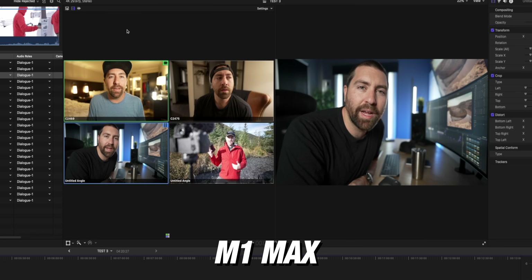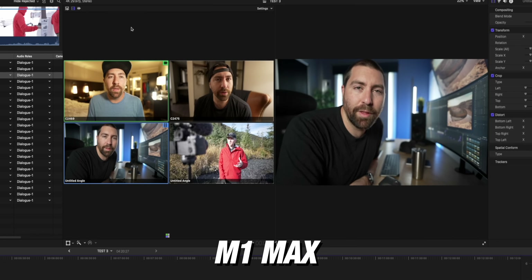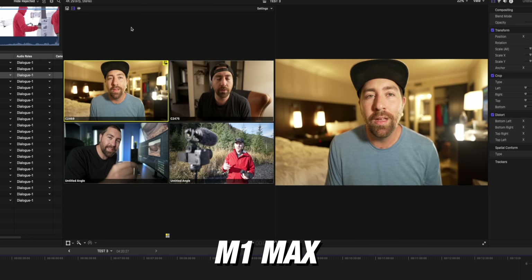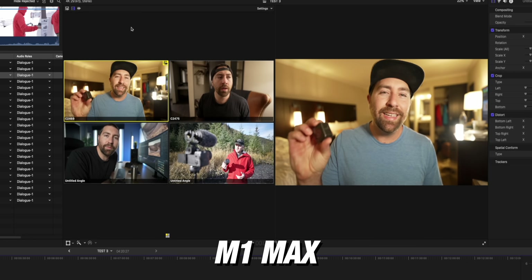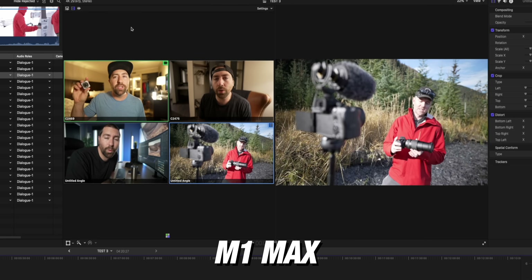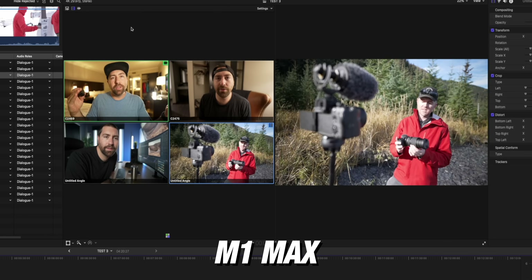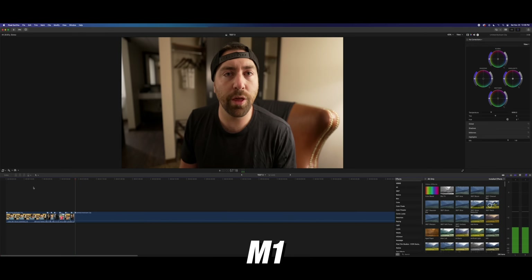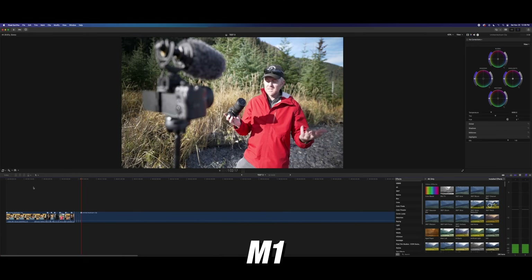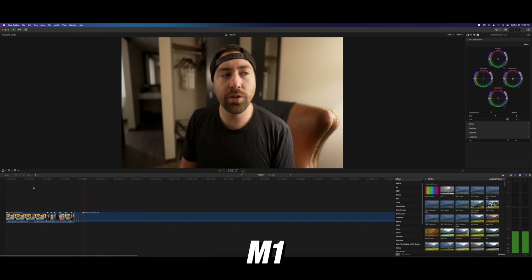There was no issue playing back four streams of 4K 10-bit on the M1 Max. You hit spacebar and you can play all the videos at the same time with no choppiness. You can cut a multi-cam clip without rendering any files or making proxies. On the M1, you still have to make proxies for this kind of workflow. On the M1 Max, you can have all four 4K streams playing back with no problem.